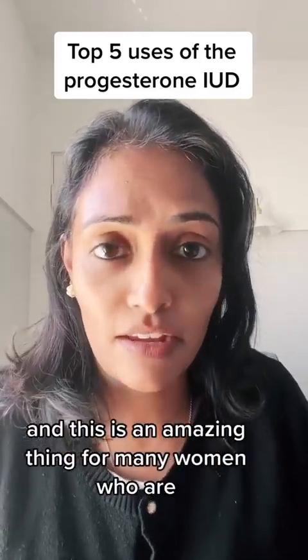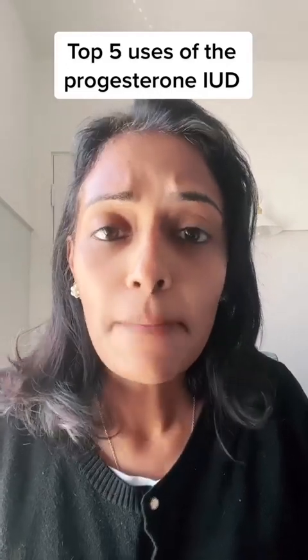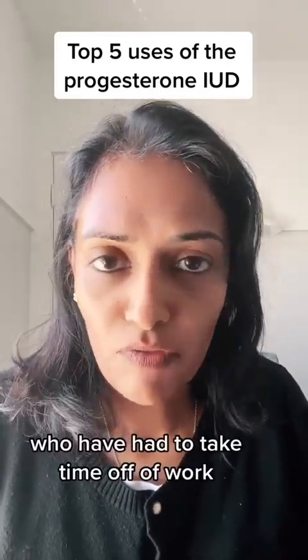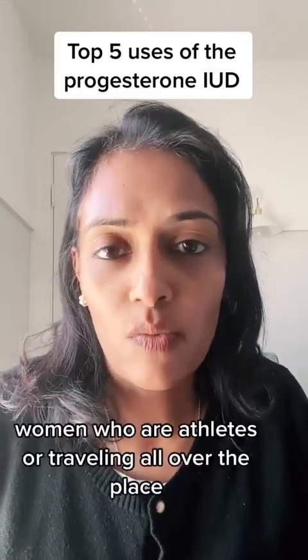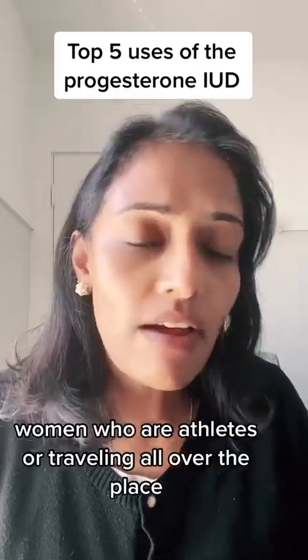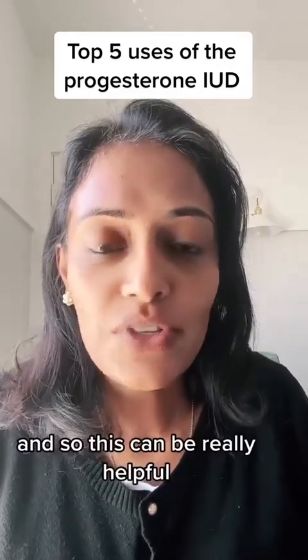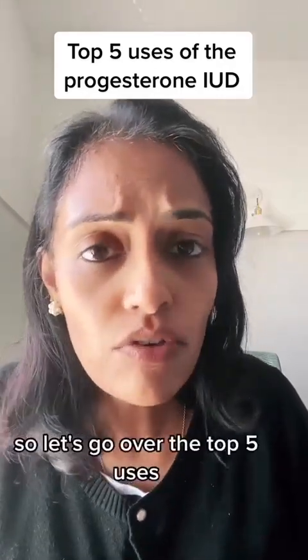This is an amazing thing for many women who are busy, who've had heavy bleeding, who have had to take time off of work. Women who are athletes or traveling all over the place — they don't really have time to deal with their periods. So this can be really helpful. Let's go over the top five uses.